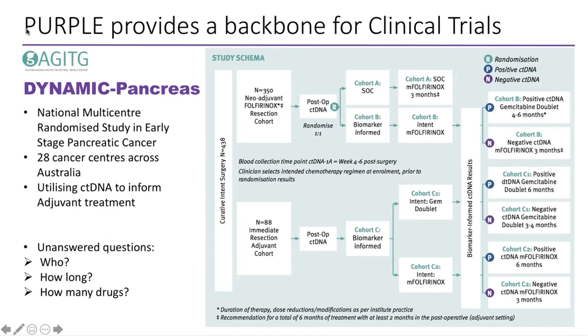The study is now running at 28 cancer centres across Australia. Our aim is to understand how we can utilise ctDNA to inform our adjuvant treatment decisions — trying to answer questions around who we should be treating, how long we should be treating, and how many drugs are really needed to remove circulating tumour DNA and reduce the risk of recurrence. More information about this trial can be found on the AGITG — the Australian GI Trials Group — website.